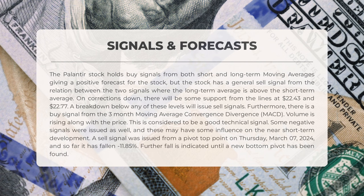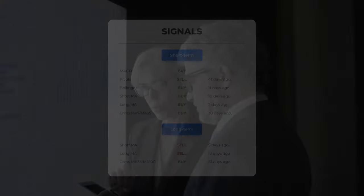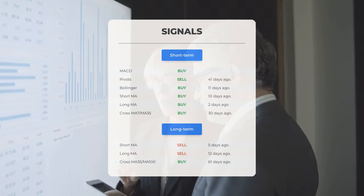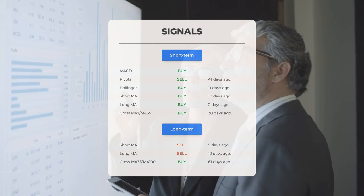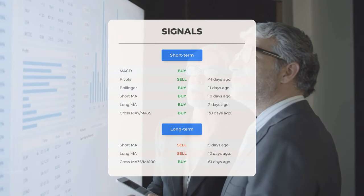However, recent negative signals could impact short-term progress. A sell signal was triggered on March 7, 2024, resulting in a -11.85% decline, potentially leading to further drops until a new bottom pivot is established. Here are some other signals: Moving average convergence divergence (MACD) — buy signal. Pivots — sell signal, 41 days ago.